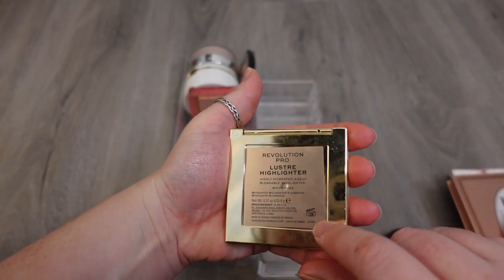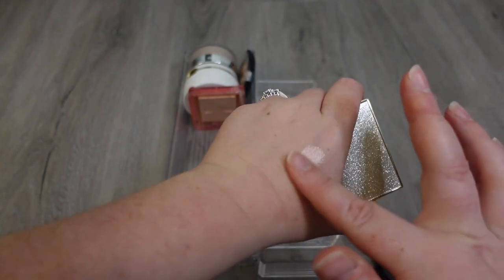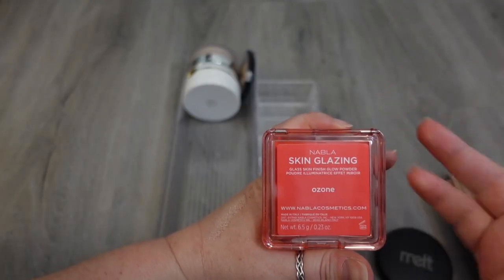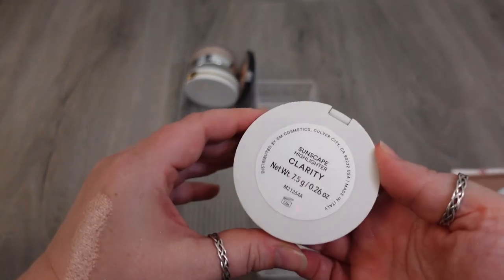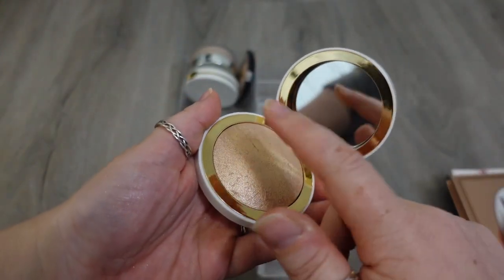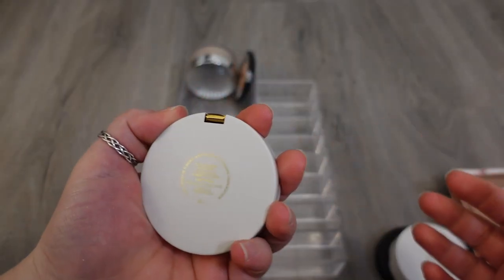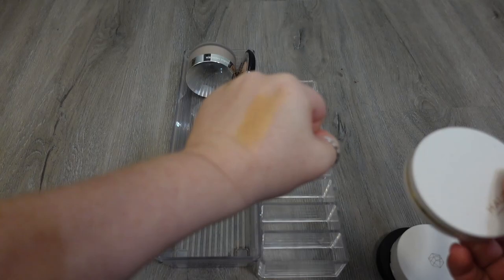The next one I have is from Revolution Pro — this is the Luster Highlighter in White Rose. It's in the shape of a rose, and it's a pretty powdery formula, but it's just so beautiful when it's on the cheeks. I really like this, plus I like the packaging. I have one here from Nabla — this is the Skin Glazing Glaskin Finish Glow Powder in the shade Ozone. Just a really good one. One here from M Cosmetics — the Sunscape Highlighter in Clarity. I love M Cosmetics powder products — they're almost hollow but I love the finish of them. This is one from House Labs — the Tucci Gel Highlighter, from before she reformulated. This shade's a little bit too dark for me, but I still like it. I'll use it with an orangey blush, because it's just such a good highlighter, so not getting rid of that one. And then the Essence Pure Nude one — I almost thought about decluttering, even though it's fairly new. I just don't love the shade and how natural it is. It's just maybe too natural for me.